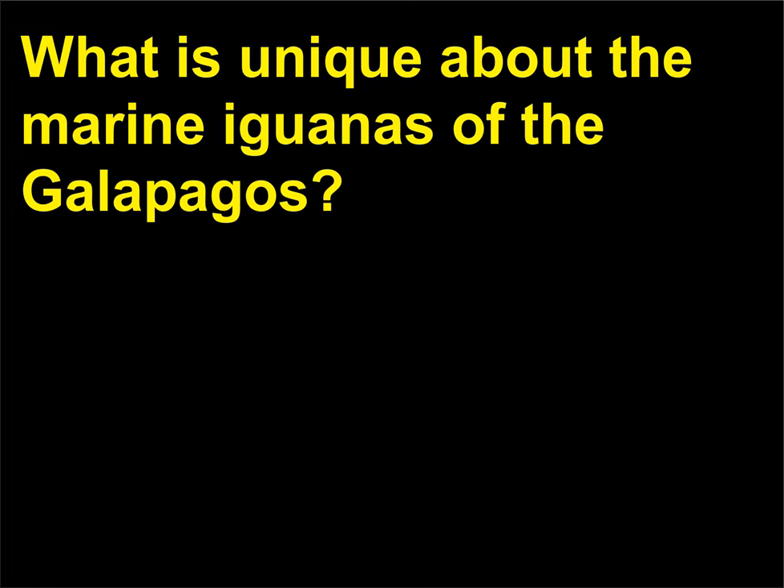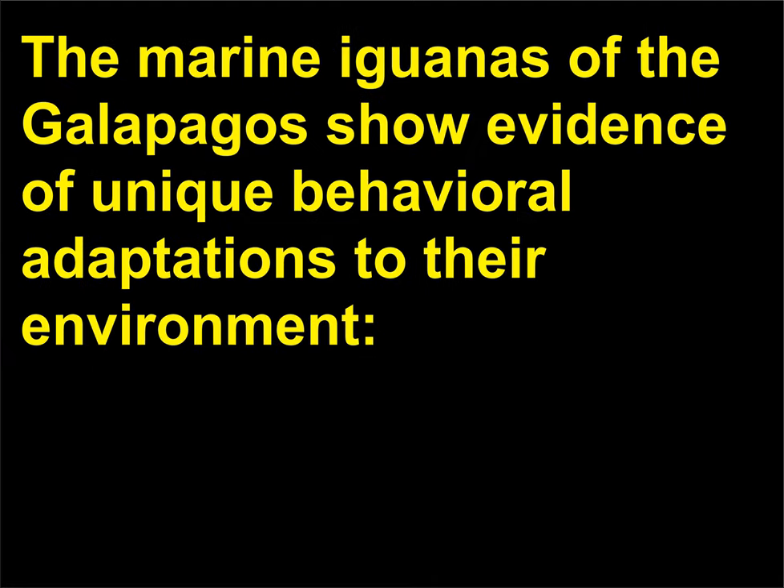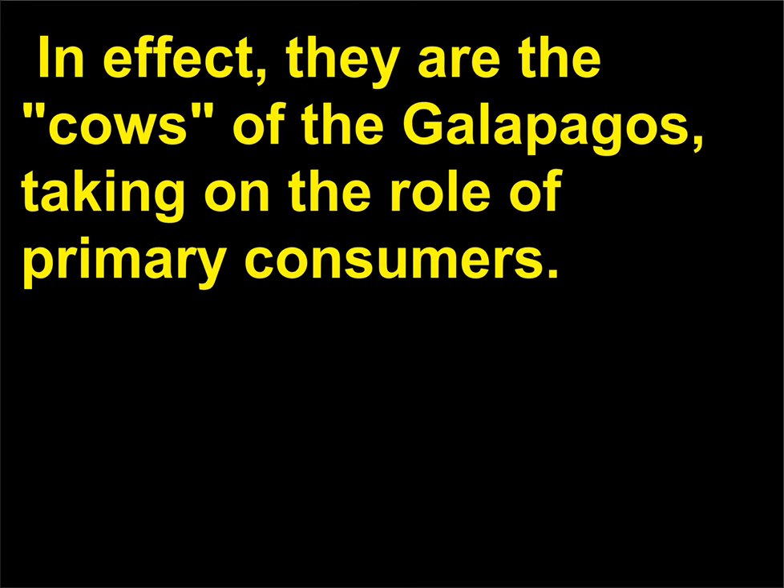What is unique about the marine iguanas of the Galapagos? The marine iguanas of the Galapagos show evidence of unique behavioral adaptations to their environment. They are strictly vegetarian and are able to swim. In effect, they are the cows of the Galapagos, taking on the role of primary consumers.